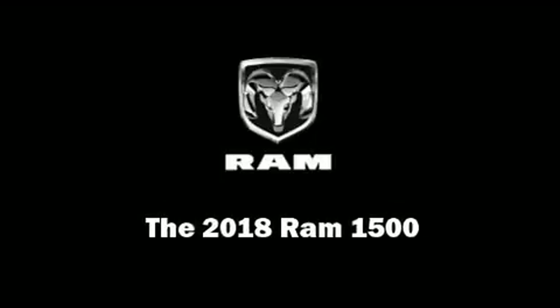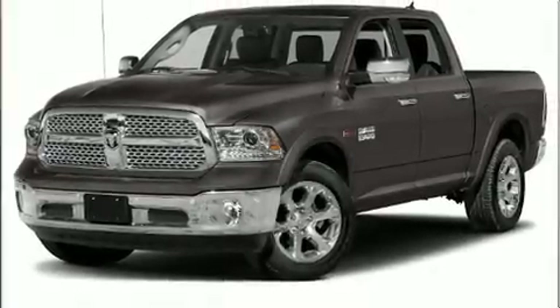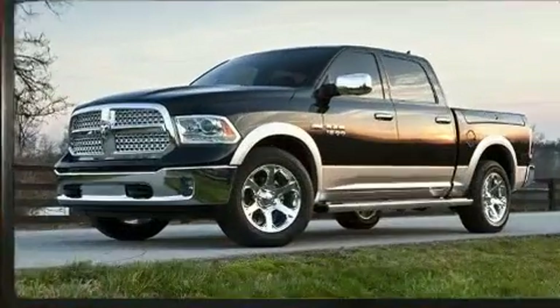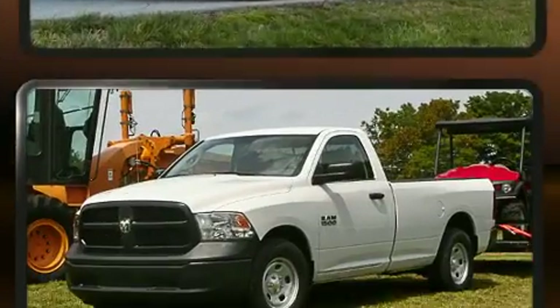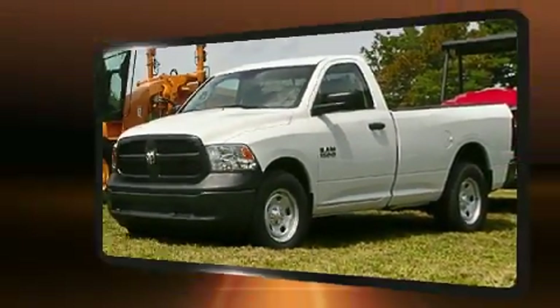Outstanding design defines the 2018 Ram 1500. This four-door, five-passenger truck is waiting for you to take home. It features four-wheel drive capabilities, a durable automatic transmission, and a powerful eight-cylinder engine.